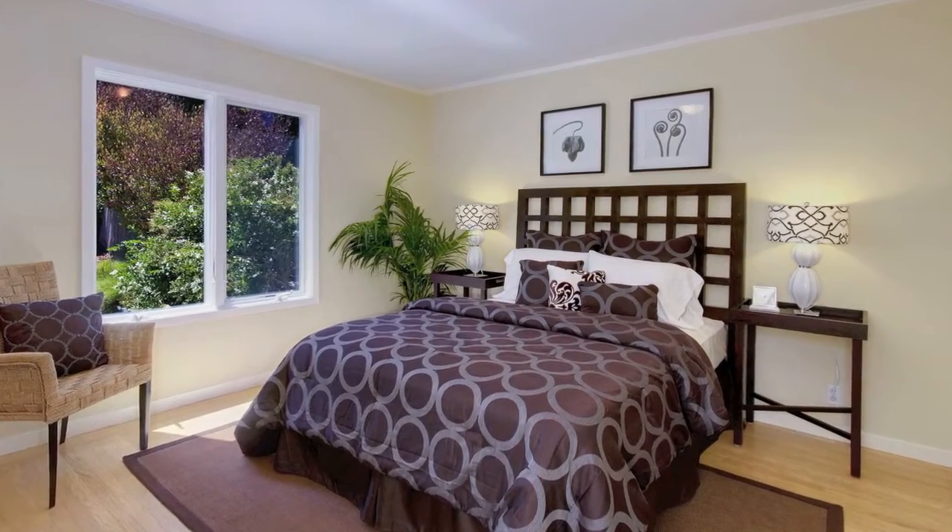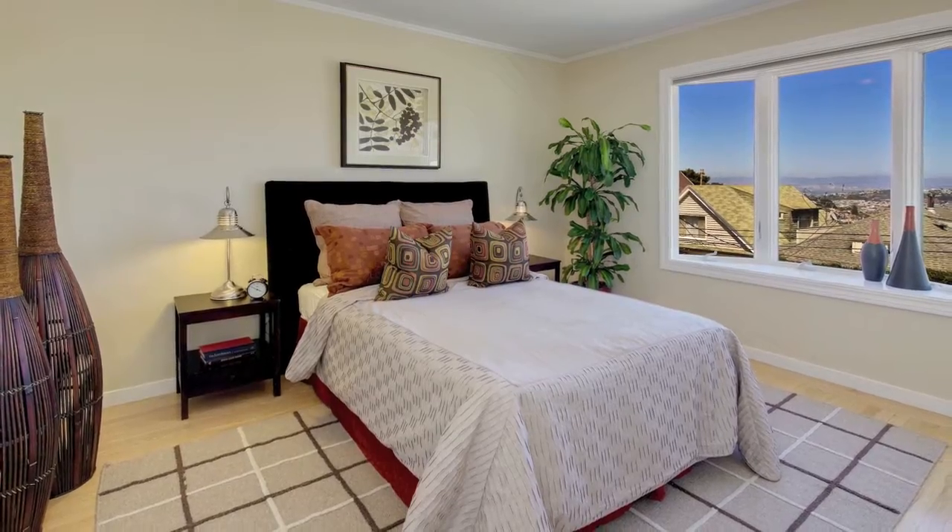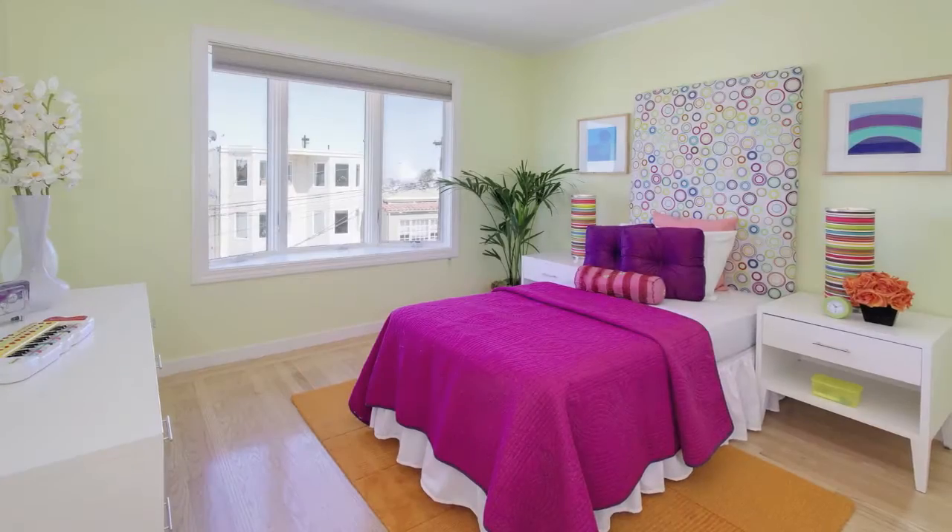The home also features three bedrooms, a newly remodeled bath, lovely hardwood floors, and a two-car garage with ample storage.